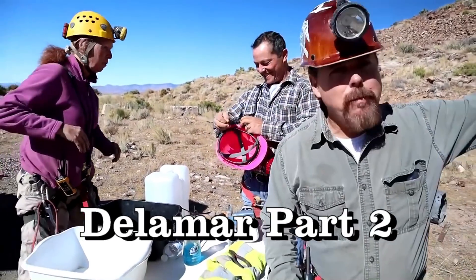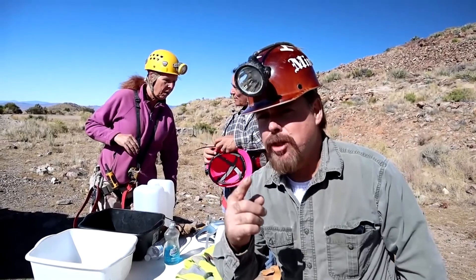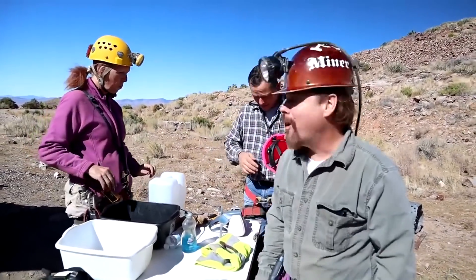In today's video, we're going to do some mine exploring in one of the biggest gold mines in Nevada. I'm going to teach you some geology and do some repelling, all that, and a whole lot more. Coming up!